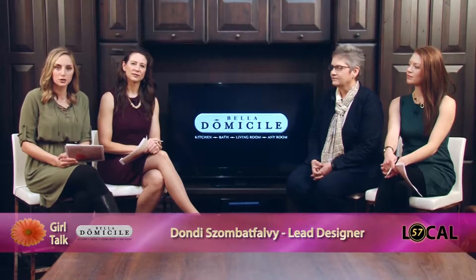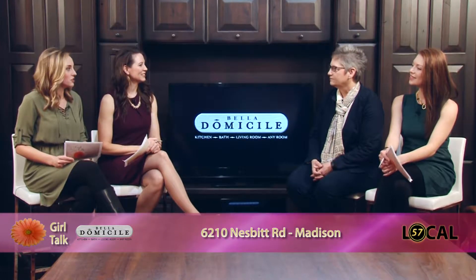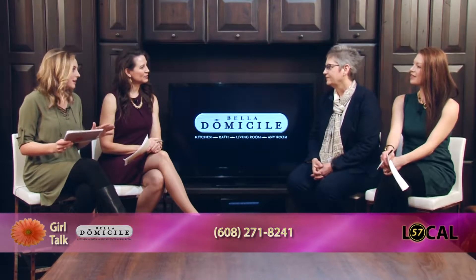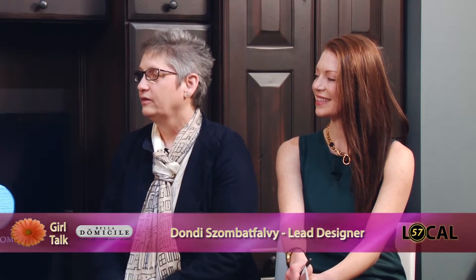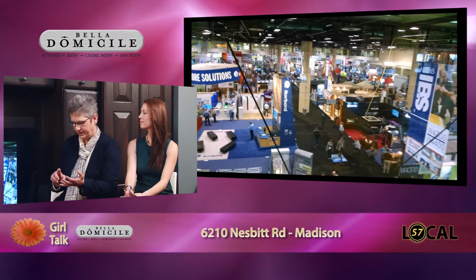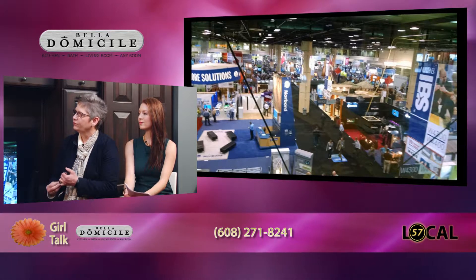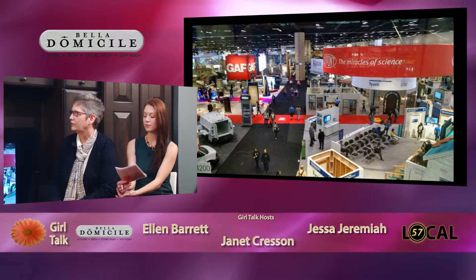Welcome back to Girl Talk. We are filming on location today at Bella Domicile, off Nesbitt Road here in Fitchburg. It's the moment we've all been waiting for — we've got Dondi here with us today. You guys have been teasing us on Facebook — you were at a show in Florida, teasing us with videos of gadgets and gizmos and all these cool different things. We want to hear about this experience: what you learned, what the show features, and why it was so important for you to get out to Florida. Our customers expect us to be experts, and it's our responsibility to stay ahead of the curve on what's available.